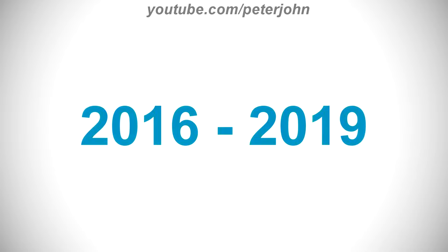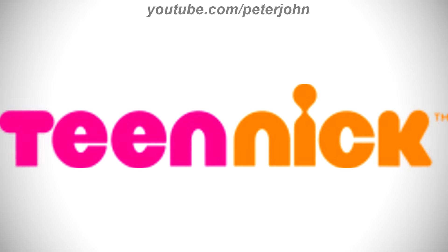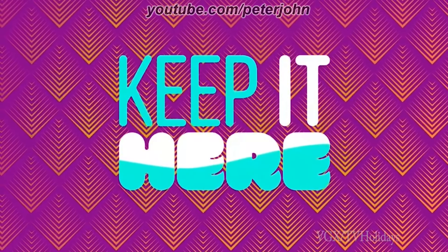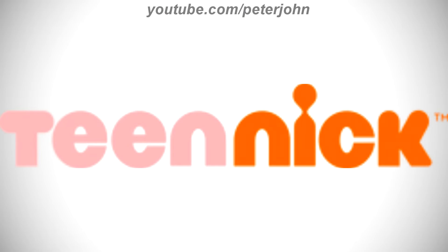2016 to 2019, the word teen is now in magenta text. Here is a bumper. 2019 to the present, the word teen is now in light pink text. Here is a bumper.